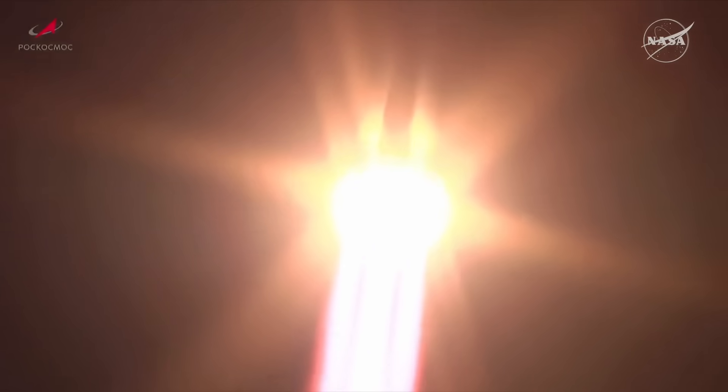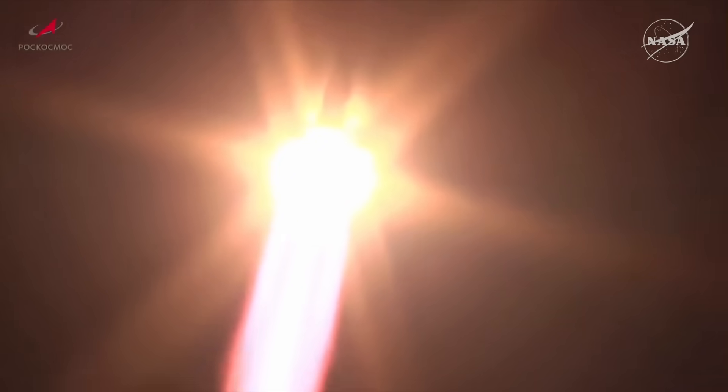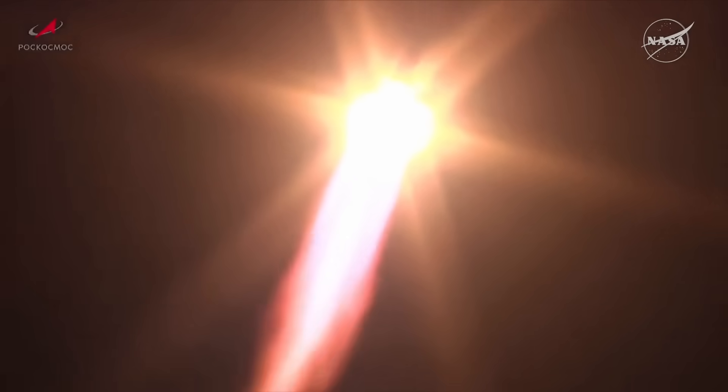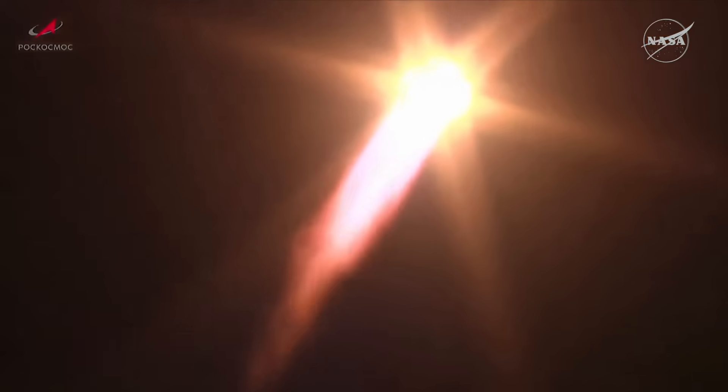Soyuz booster arcing out to the northeast, roll, pitch, and yaw all nominal. Engine performance nominal as the Soyuz heads downrange. 37 seconds into the flight, all parameters reported to be normal from the blockhouse in Baikonur.